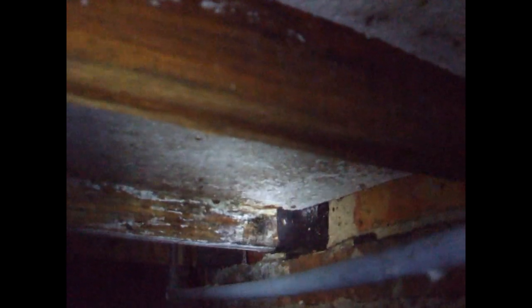We can see that we've got further problems to the joists that they've installed, and we've got severe wet rot decay now starting to occur. There also appears to be a couple of original floor timbers left in place.